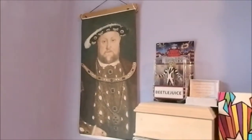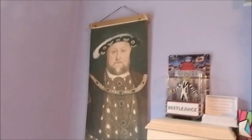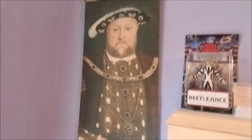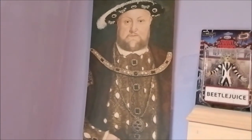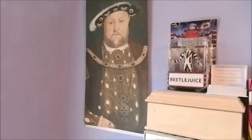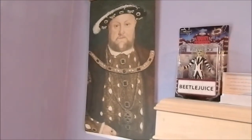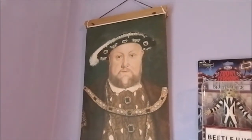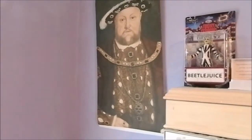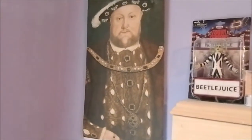Then up on my wall I have this wall scroll, which is really cool because I've never had a wall scroll before. And again this is of King Henry VIII, because like I said I'm absolutely obsessed with Tudor history. This is based on a painting by Hans Holbein — I absolutely love this painting of him. I'm really glad I was able to find somewhere for it, and as you can see it is also very big.